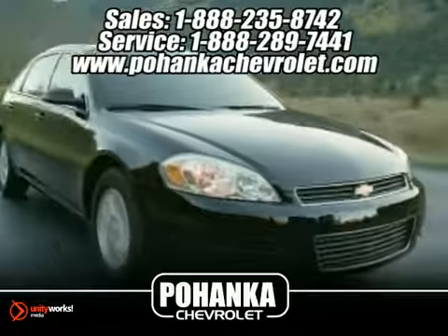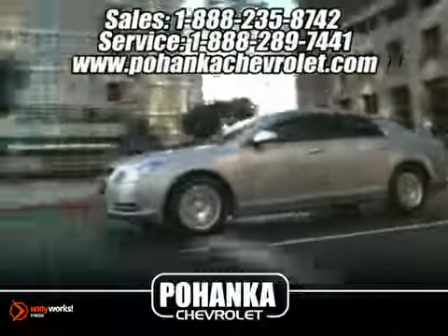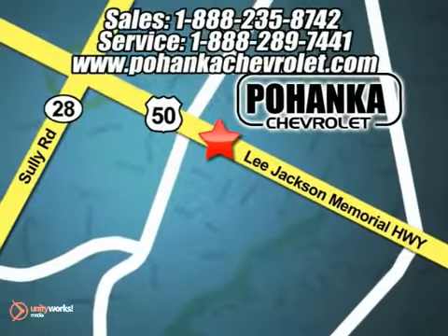Great service, great selection and low prices. That's why Bohenga Chevrolet is a great place to buy a car. We're conveniently located at 13911 Lee Jackson Memorial Highway Route 50 in Chantilly.